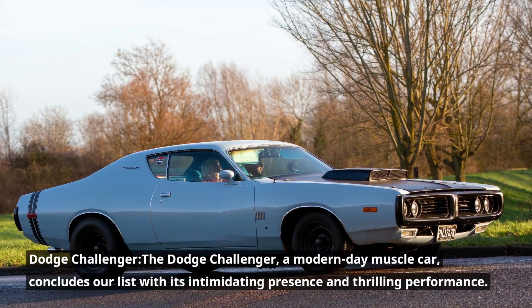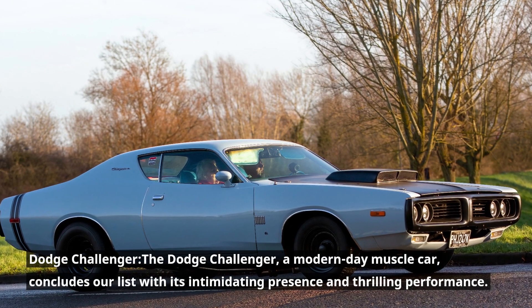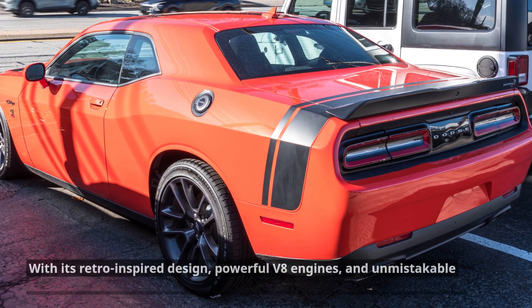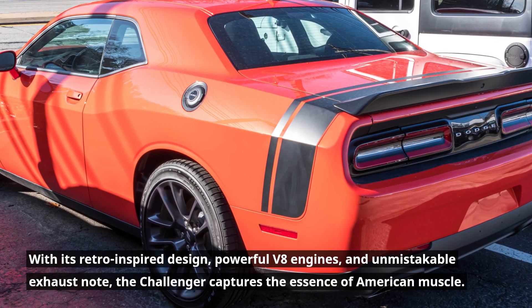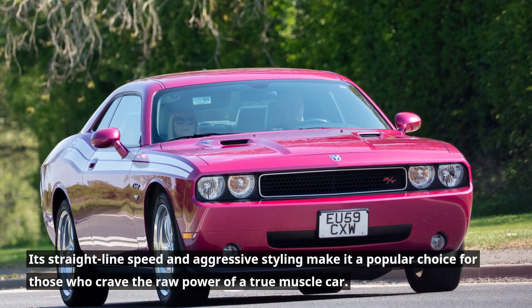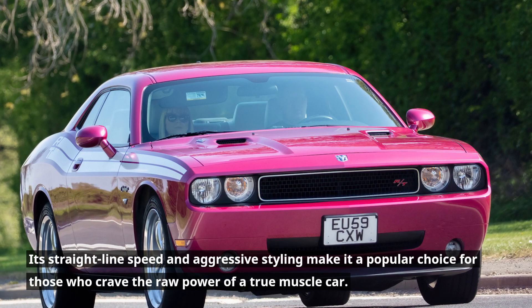Dodge Challenger. The Dodge Challenger, a modern-day muscle car, concludes our list with its intimidating presence and thrilling performance. With its retro-inspired design, powerful V8 engines, and unmistakable exhaust note, the Challenger captures the essence of American muscle. Its straight-line speed and aggressive styling make it a popular choice for those who crave the raw power of a true muscle car.